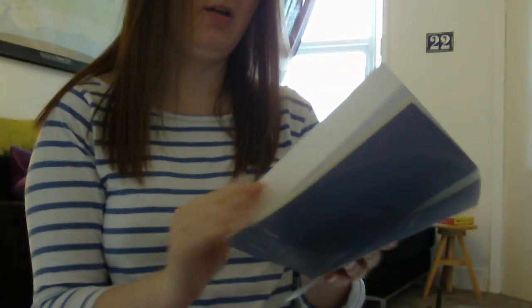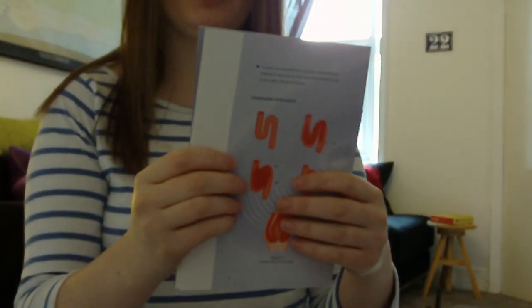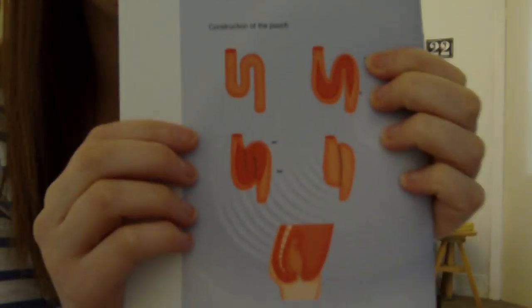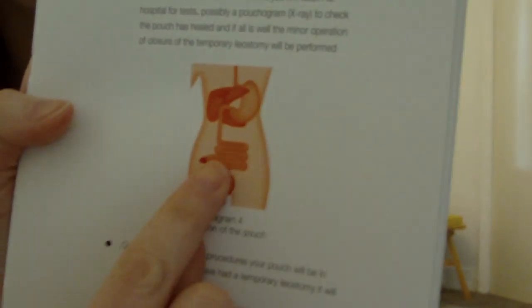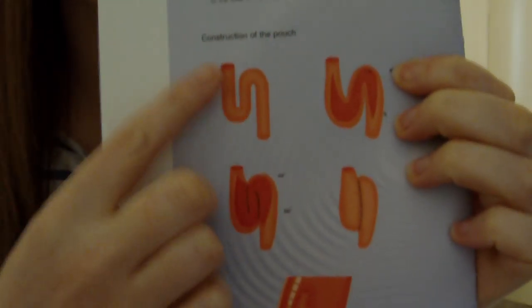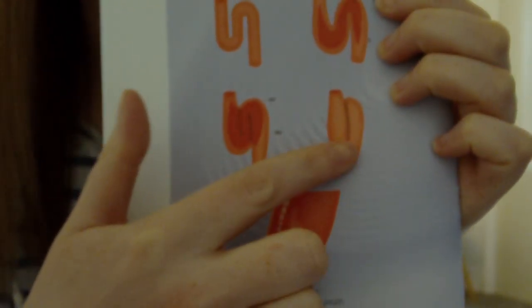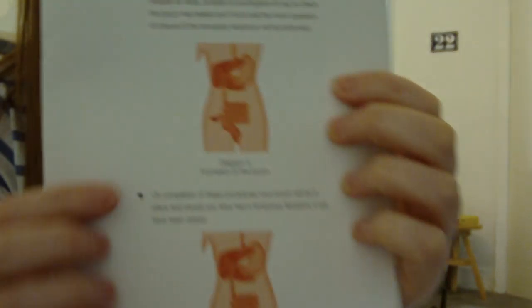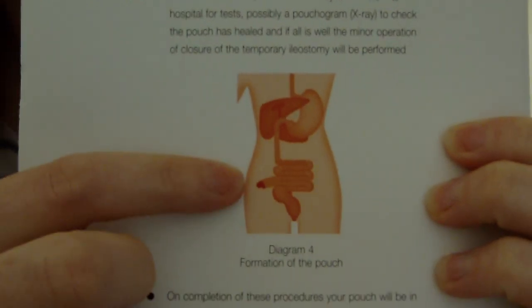I'm having this done in one surgery, though sometimes it's done in two. You can have the large bowel removed first and then later have the pouch created. The pouch is basically made from a piece of your small intestine — they take a section and zigzag it, then stitch it together so it forms a pouch. Rather than having a large bowel, I'll have this internal pouch.